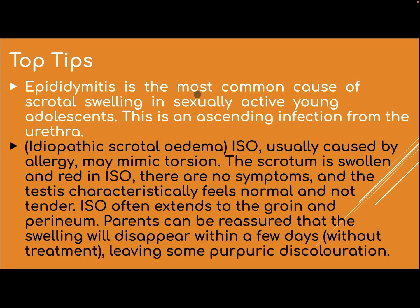A spermatic cord hydrocele is a loculated fluid collection along the spermatic cord, separated from the testis and epididymis and located above them. Epididymitis is the most common cause of scrotal swelling in sexually active young adolescents and is an ascending infection from the urethra. Idiopathic scrotal edema (ISE) is usually caused by allergy and may mimic torsion.